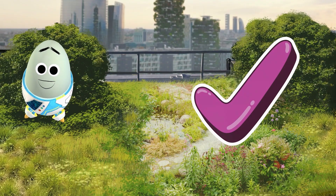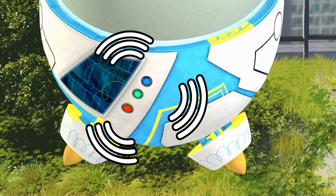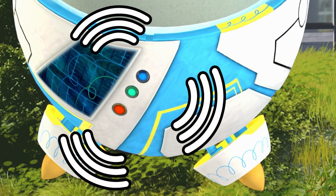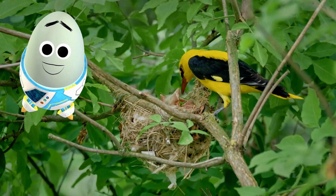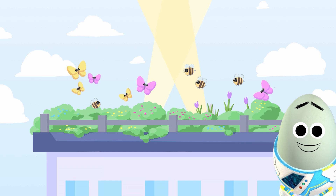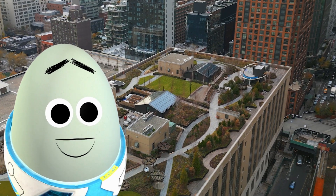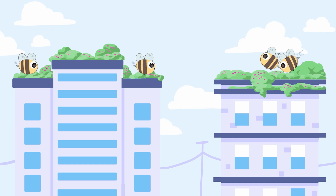Rooftop gardens also help clean the air and filter out pollutants like smog and dust. They provide food and habitats for birds and important pollinators like bees and butterflies. Some rooftops even have beehives and butterfly gardens to help them along and expand the pollinator highway!